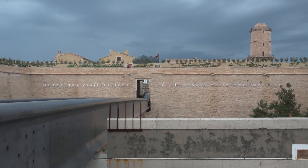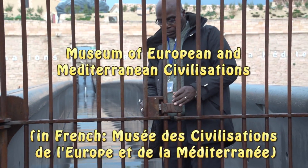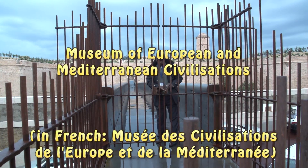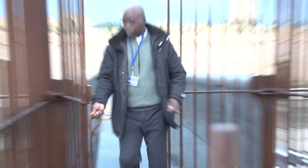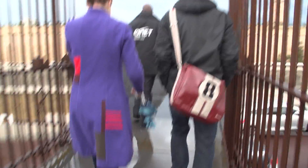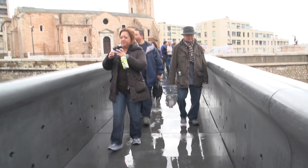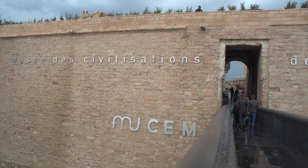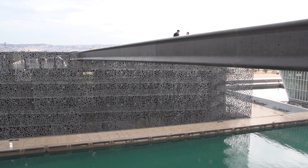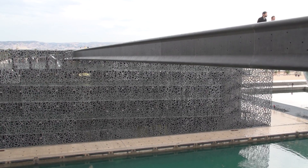We're waiting for the museum to open — this is a brand new museum of European and Mediterranean civilizations. We waited for the tardy gatekeeper to open the door and then walked across this spectacular pedestrian bridge, one of a couple of wonderful bridges connecting these buildings. This was just opened in June of 2013, built on reclaimed land right next to the site of the 17th century Fort Saint-Jean.